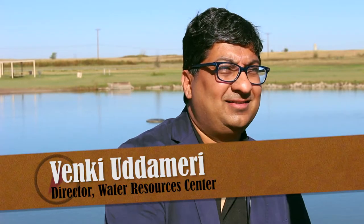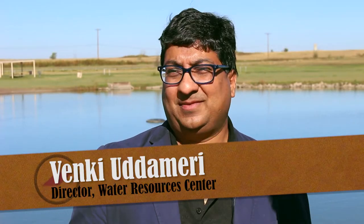The problem is we're taking the water out of the Ogallala Aquifer faster than it's replenishing itself. I'm here today with Dr. Venki Udameri, who is the director of the Water Resource Center here at Texas Tech University.